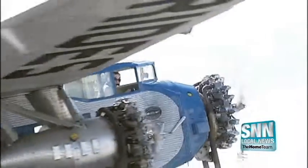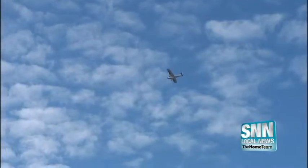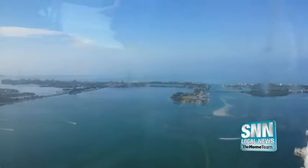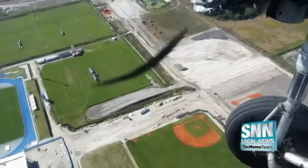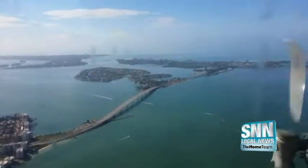Aviation has come a long way since the Ford Trimotor first left Earth in 1927. This particular aircraft has been a workhorse for most of its existence. It was the first plane purchased by Eastern Airlines and later saw service in Cuba and Central America. Returning to the U.S., it was used to drop the first smokejumpers in to fight wildfires and made movies with the likes of Jerry Lewis and more recently Johnny Depp in Public Enemies.